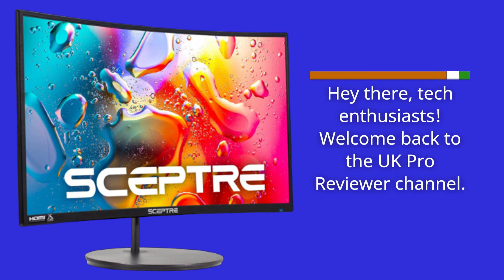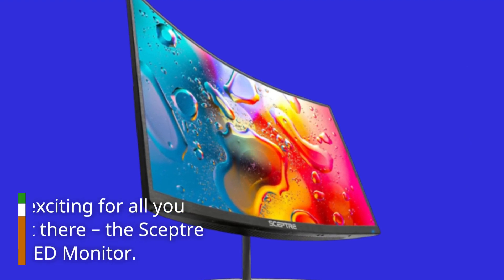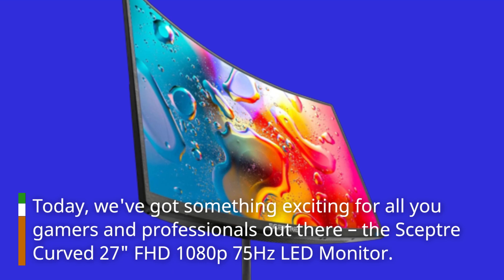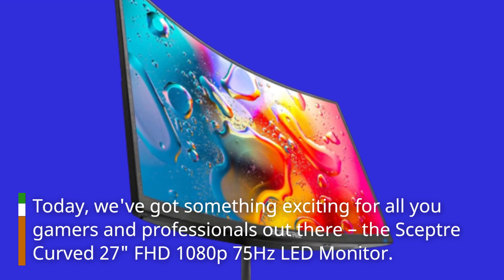Hey there, tech enthusiasts! Welcome back to the UK Pro Reviewer channel. Today, we've got something exciting for all you gamers and professionals out there: the SEPTA Curved 27-Inches FHD 1080p 75Hz LED Monitor.